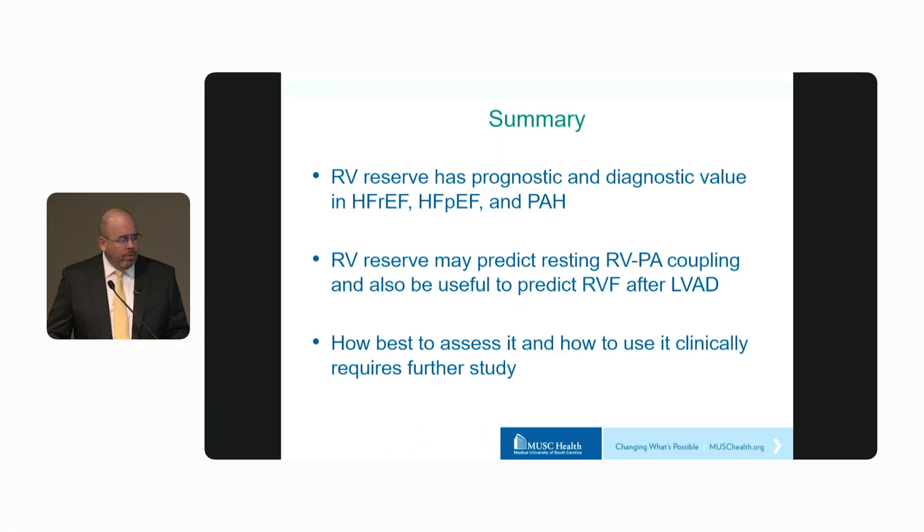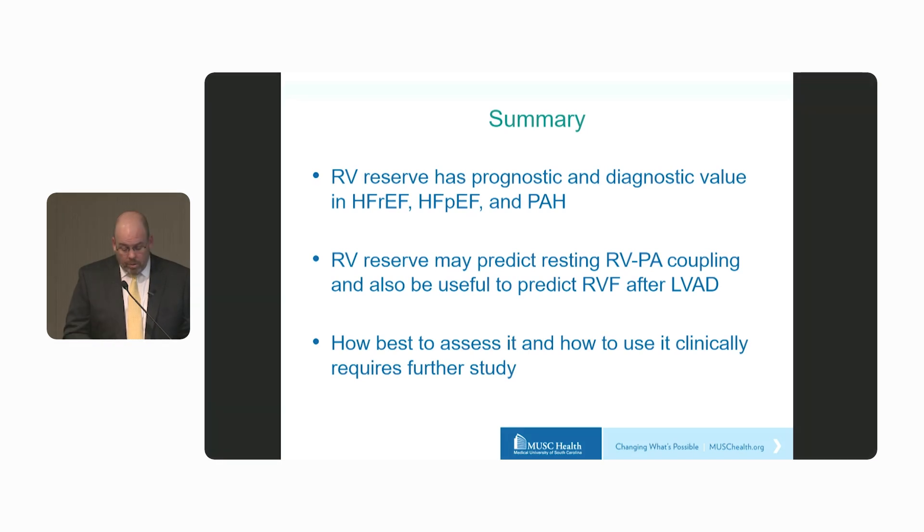To summarize: RV reserve has prognostic and diagnostic value in HFrEF, HFpEF, and pulmonary arterial hypertension. It may also predict resting RV-PA coupling and may be useful to predict right heart failure after VAD. How best to assess it and how to use it clinically requires further study. We are working on developing an RV stress test for patients you suspect may have hidden right ventricular dysfunction.